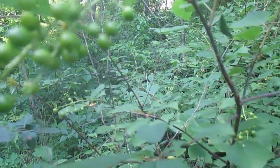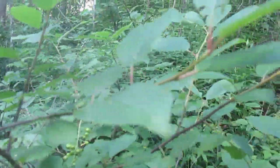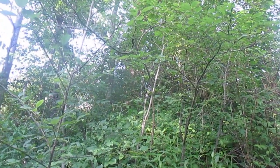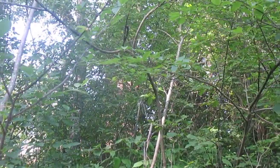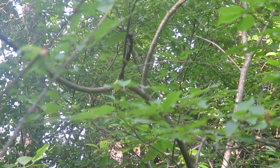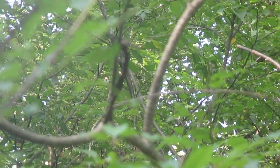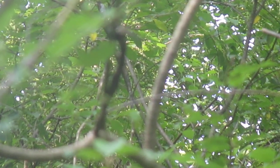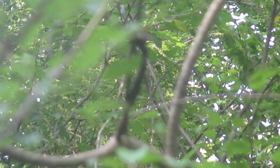Another thing you can use to identify it is it gets this fungus called Black Knot, and it's pretty common. That's it right there. It's like a swollen black canker that grows on the stems and branches of Chokecherry.